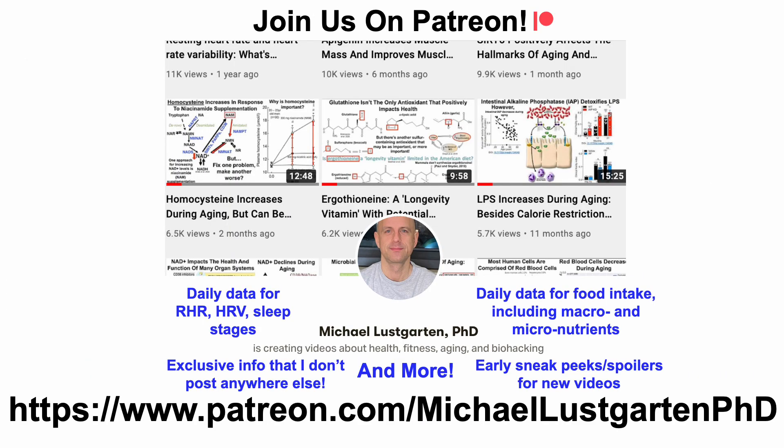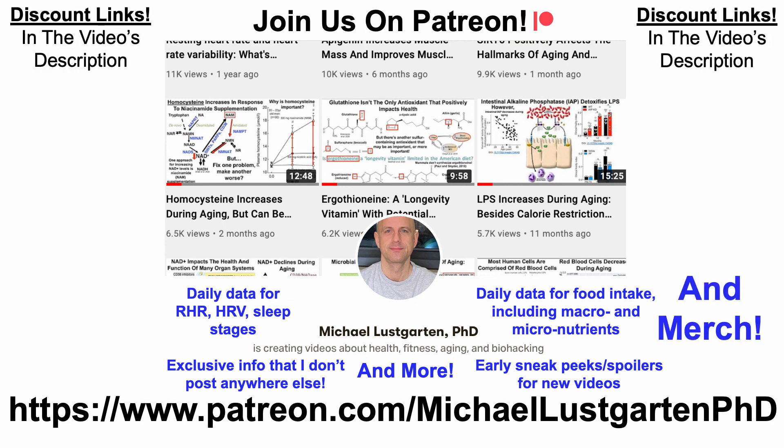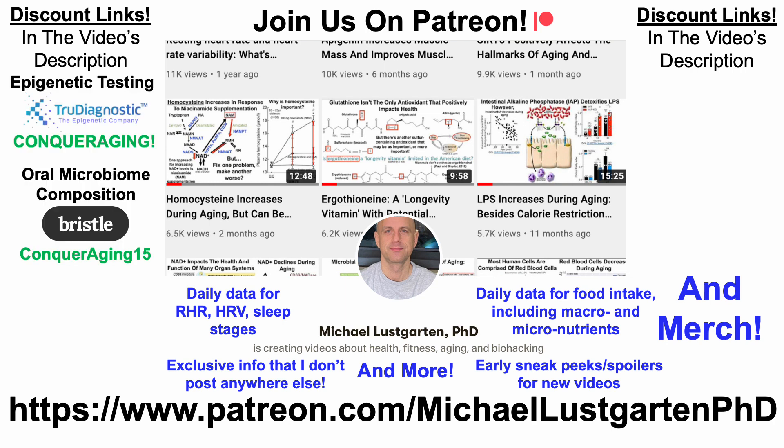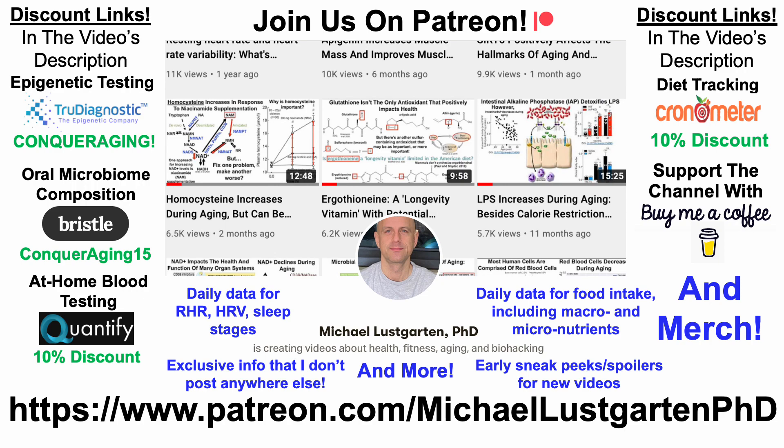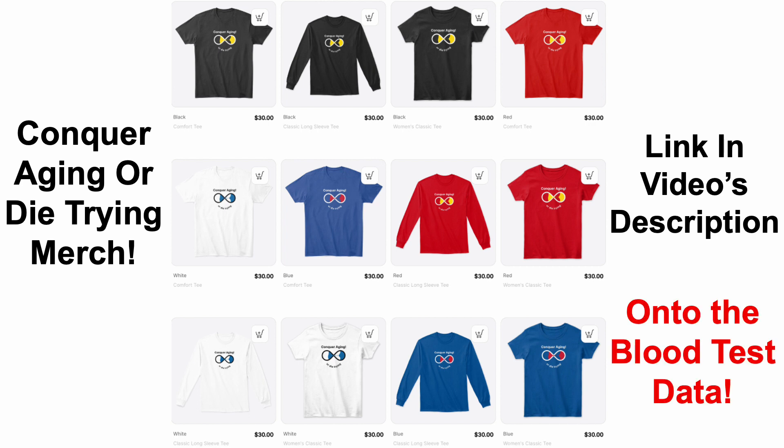If you're interested in more about my attempts to biohack aging, check us out on Patreon. We've also got a whole bunch of discount links and merch — covering epigenetic testing, oral microbiome composition, at-home blood testing, diet tracking — or if you'd like to support the channel, you can do that with Buy Me A Coffee. We've also got merch, and that link will be in the video's description. Now onto the blood test data.